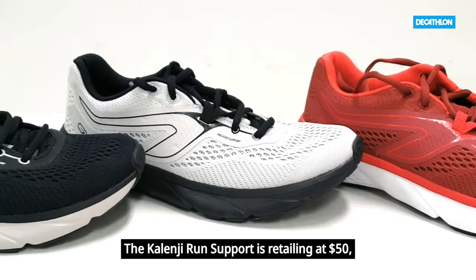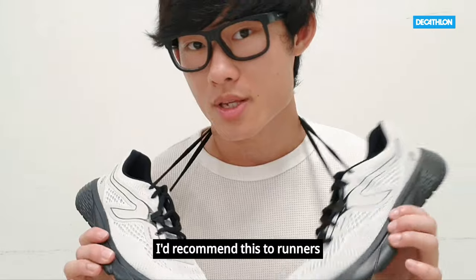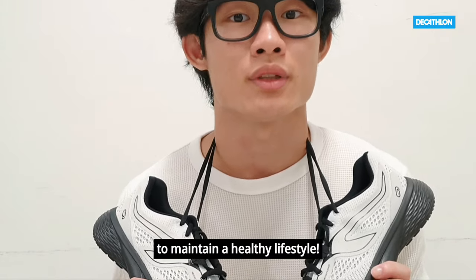Calengi Run Support is retailing at $50 and it comes in 4 colours. I recommend this to runners who are looking for something comfortable, lightweight, and enjoy runs to maintain a healthy lifestyle.